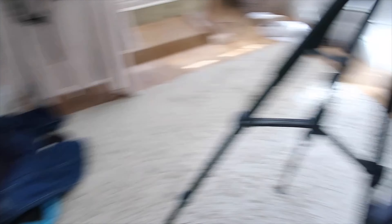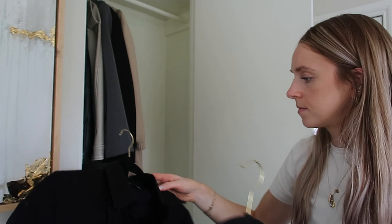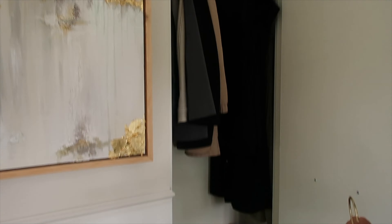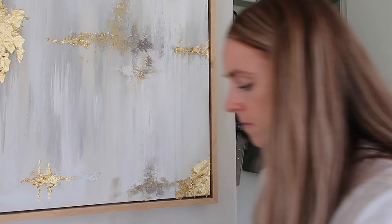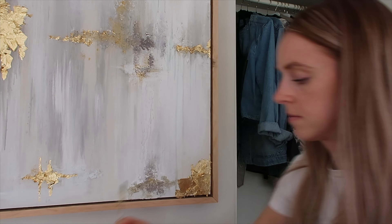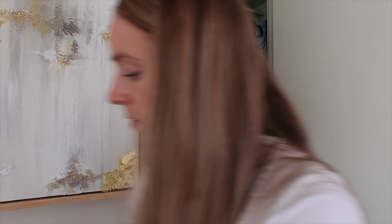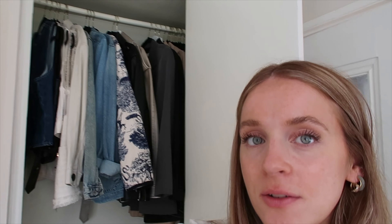We did quite a good job. This is everything on the floor going into storage or to my nieces. This is everything going back in — it looks like a lot but I think we're going to have a lot of space left. That looks much better. The rail that everything's hung on isn't bowing in the middle anymore, which is a good sign, and we've got lots of space for the summer clothes I need to bring down from upstairs.